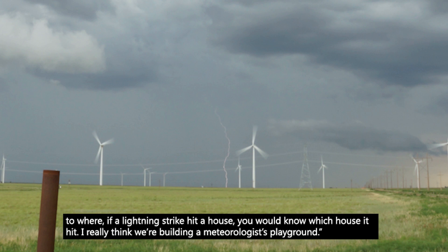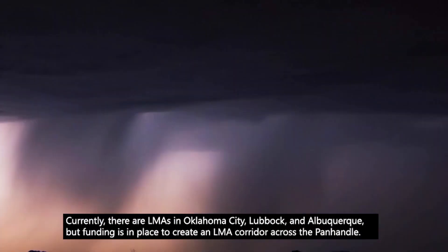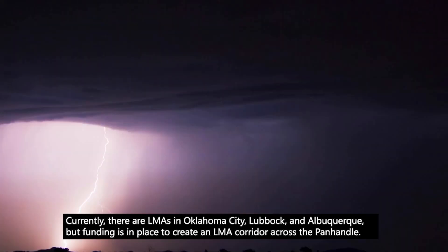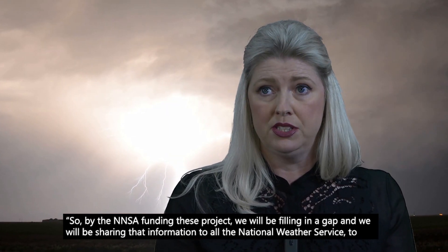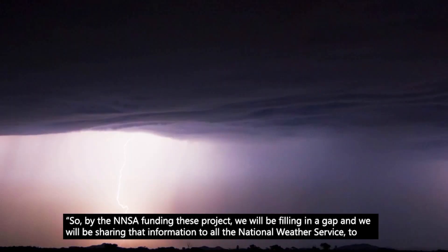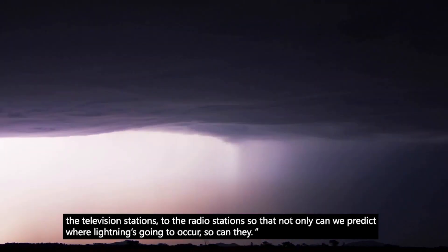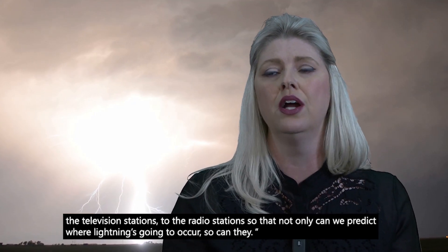I really think we're building a meteorologist's playground. Currently, there are LMAs in Oklahoma City, Lubbock, and Albuquerque, but funding is in place to create an LMA corridor across the Panhandle. By the NNSA funding these projects, we will be filling in a gap, and we will be sharing that information with the National Weather Service, television stations, and radio stations, so that not only can we predict where lightning is going to occur — so can they.